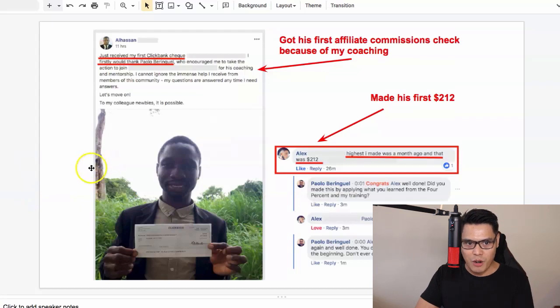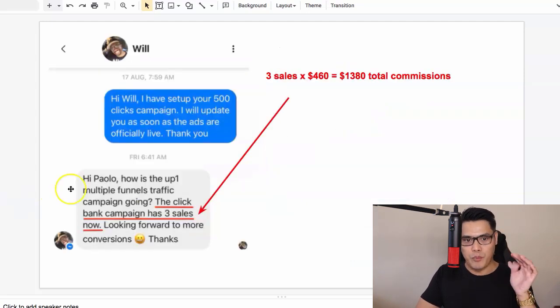We also have this brand new member. Her name is Kathy and she messaged me while she was on a plane to Dubai. She messaged me on Instagram and said that she did another sale — you can see on the message that she made $143 in commission and another $288 in commission. And we also have Alhassan, who posted inside the Facebook group that he made his first ClickBank commission and got his first ClickBank check. We also had Alex who made his first $212, and Will who messaged me inside Facebook Messenger when he made three sales at $460 in commission per sale, for a total of $1,380 in total commissions.